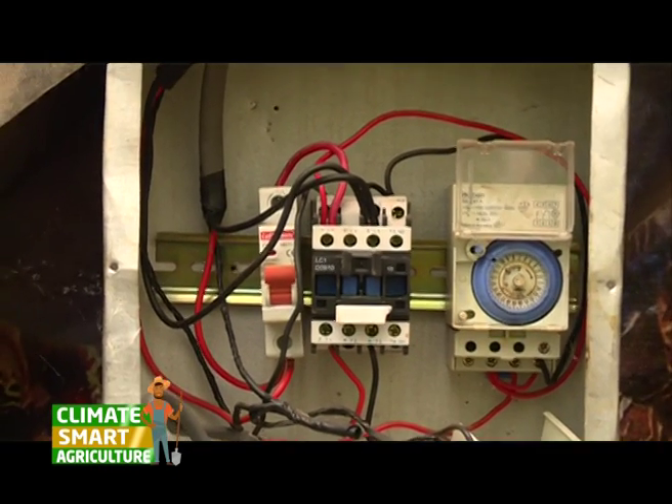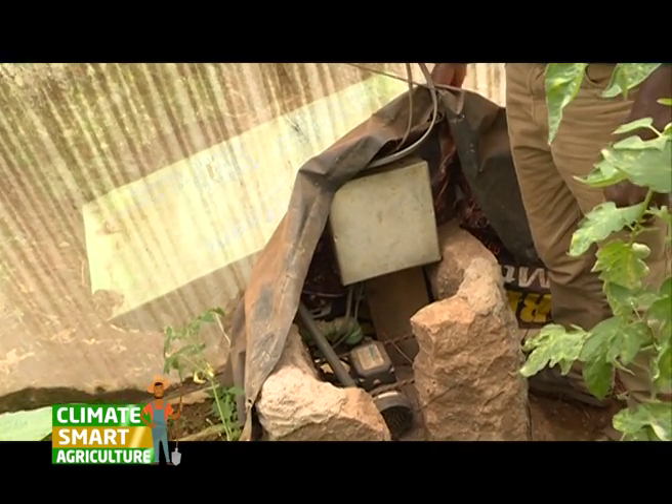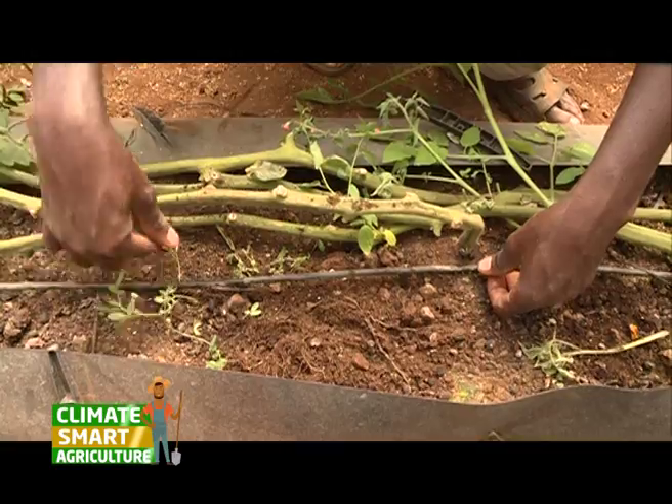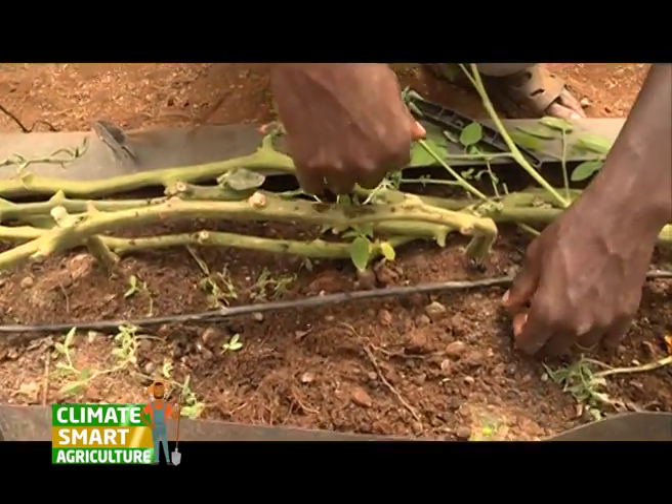Our system here is automated. We have timers, we have pumps, we have the drip system. Basically what we usually do, we set our timers at around very early in the morning or very late in the evening, so that the plant might take the necessary water when it is not too hot and there is not that hot sun.